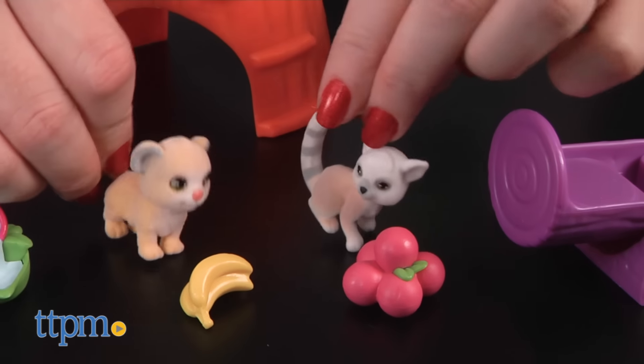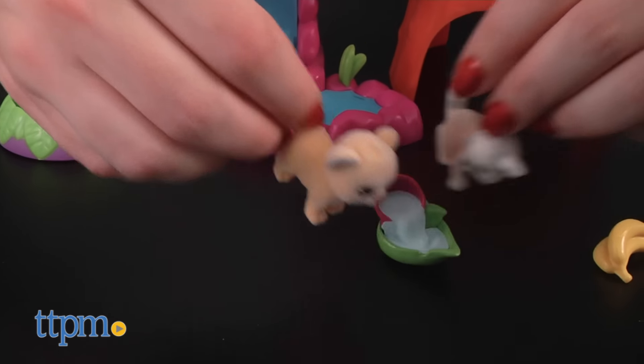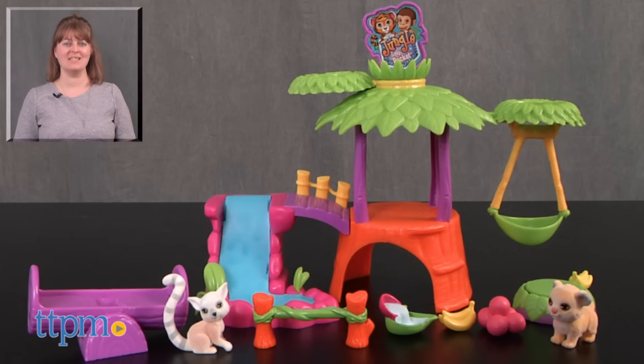But no matter how kids choose to play, this playset will inspire imaginative jungle storytelling and nurturing pet play. For where to buy and current prices, visit TTPM, and subscribe to our YouTube channels for more reviews every day.